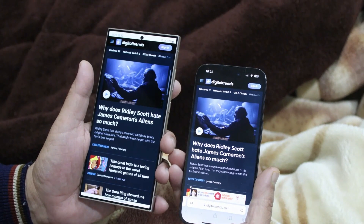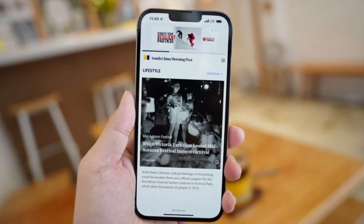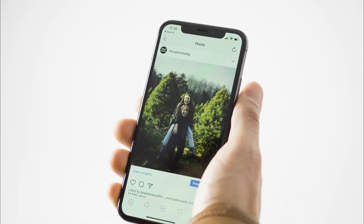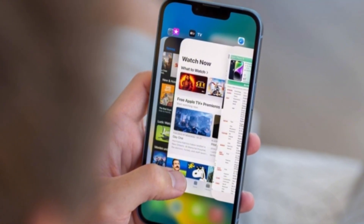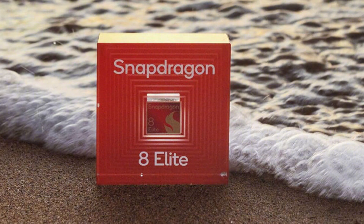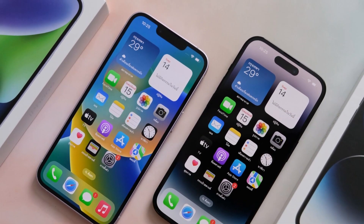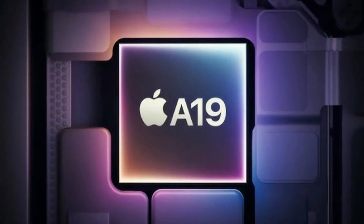Apple's new A19 Pro chip is also shaping up to be something special. According to someone with ties to Apple's supply chain, the A19 Pro is getting a single-core score of over 4,000 and a multi-core score above 10,000 on Geekbench 6. For context, last year's A18 Pro had a single-core score of 3,539 and a multi-core score of 8,772. Compare that to Samsung's top chip, the Snapdragon 8 Elite powering the Galaxy S25 series, which scored 2,187 for single-core and 9,525 for multi-core. So the A19 Pro is not just better than last year's chip — it's also beating Samsung's best in raw performance.